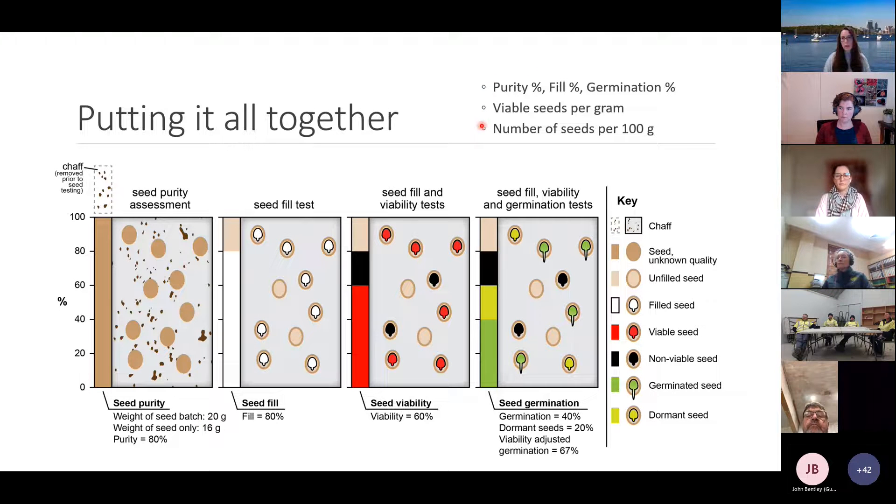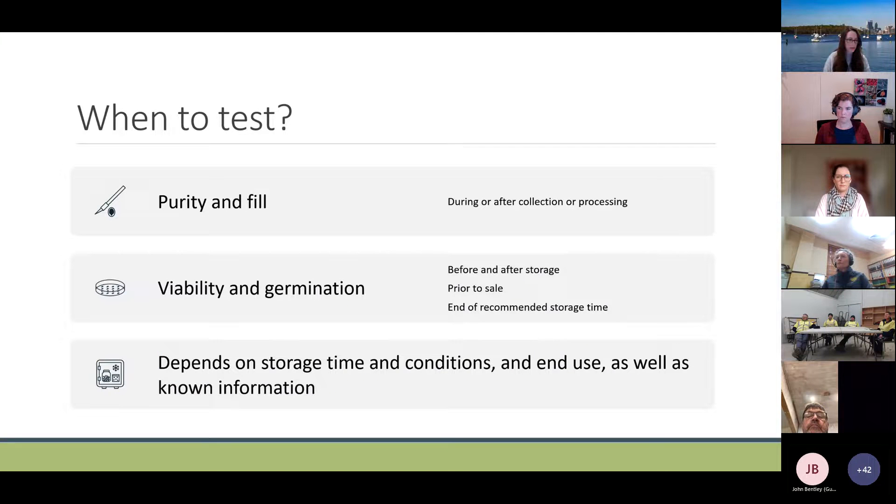Putting it all together — as you go through seed purity, seed fill, viability and germination testing you build a better picture of what's in the seed batch and can come up with a variety of measures and metrics to record. When should you test? Purity and seed fill are useful to do during collection to ensure seeds are mature, or after collection before or during processing. Viability and germination testing can be done before and after storage to ensure storage conditions haven't adversely affected viability.